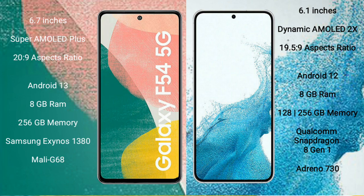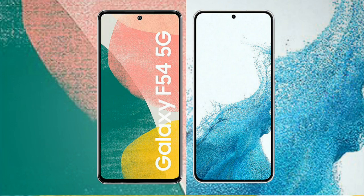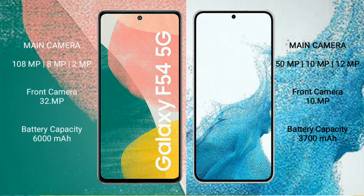Samsung Galaxy S22 comes with 8GB RAM and 128GB or 256GB internal storage, Qualcomm Snapdragon 8 Gen 1 processor and GPU Adreno 730. Samsung Galaxy A54 rear-side triple camera setup: 108MP plus 8MP plus 2MP, and its front camera is 32MP. Samsung Galaxy S22 also has a rear-side triple camera setup.